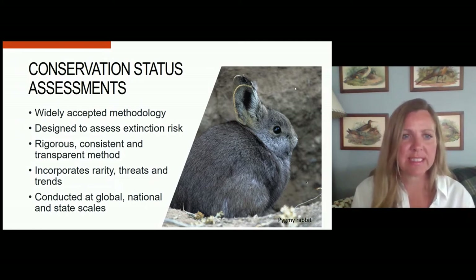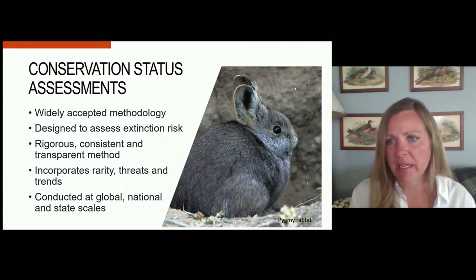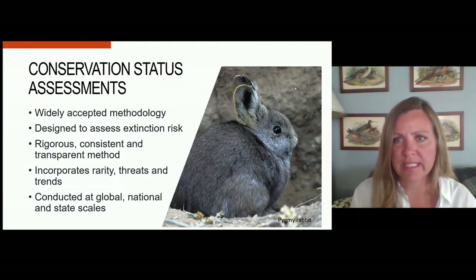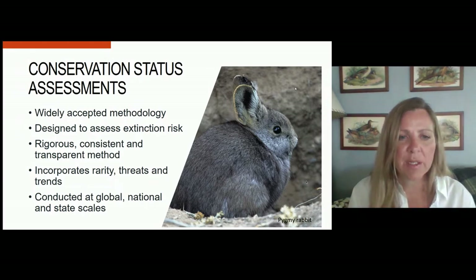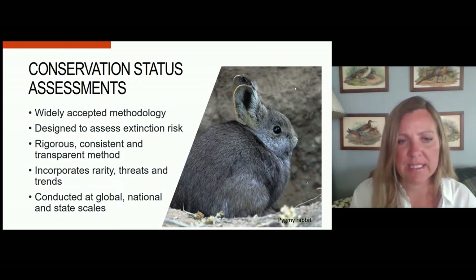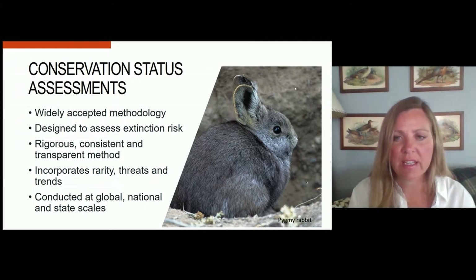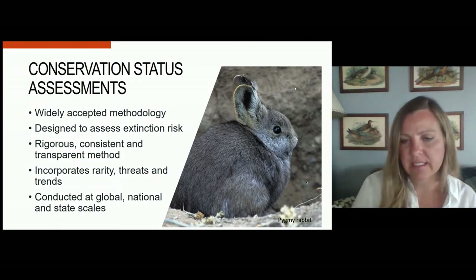It's a rigorous, consistent, and transparent methodology. It shouldn't depend on the wildlife biologist using it to come up with its scores. It incorporates several different aspects of species biology, including their rarity, the threats to the species, and the trend in the populations. And these assessments are connected at global, national, and state scales.